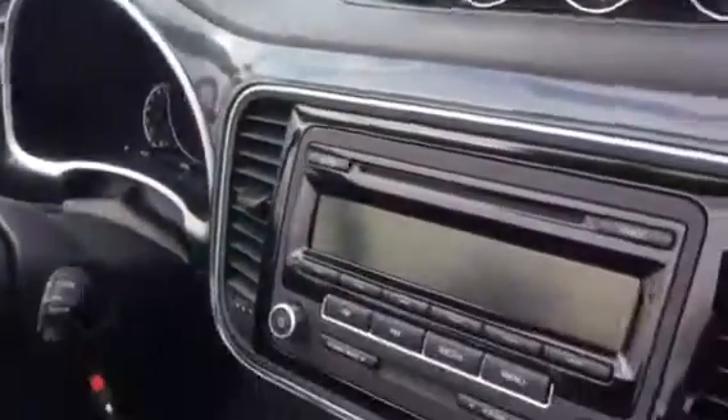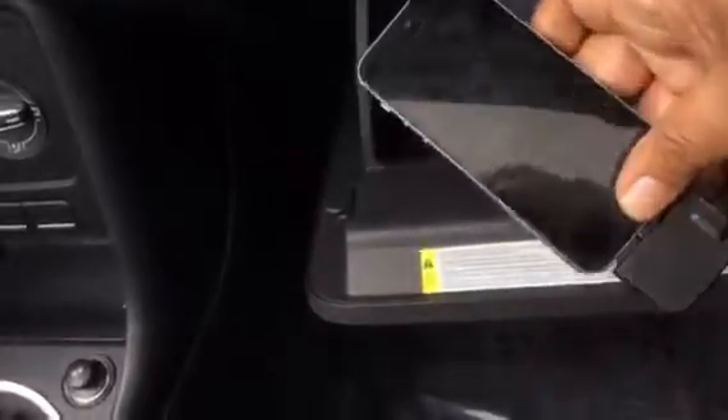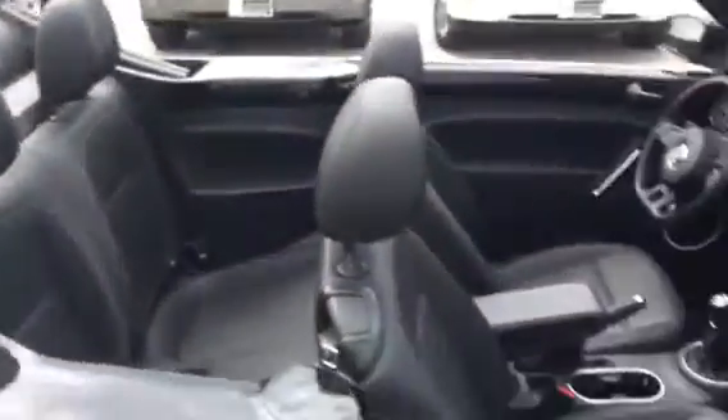You've got your AM, FM, and media right here. You can also put your phone in here — you've got your iPhone charger there as well, so you can play your music through that. Great car, great condition, and it only has 13,000 miles on it.